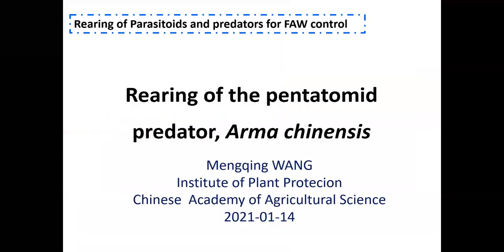I'd now like to introduce our last speaker, Ming-Ching Wong from the Institute of Plant Protection, Chinese Academy of Agricultural Sciences. Dr. Wong works at the USDA ARS Sino-American Biological Control Laboratory and is presenting on rearing of the pentatomid predator Arma chinensis.